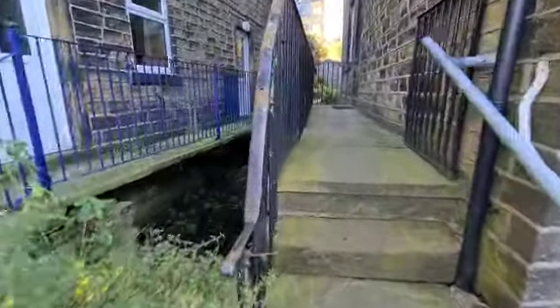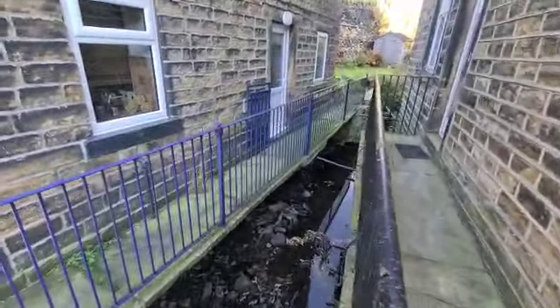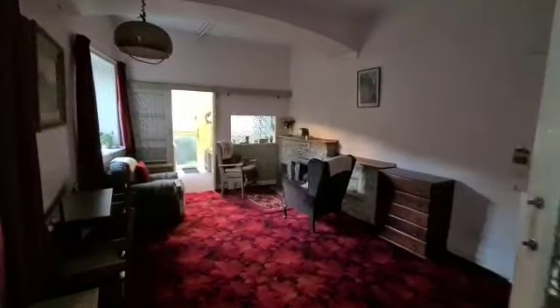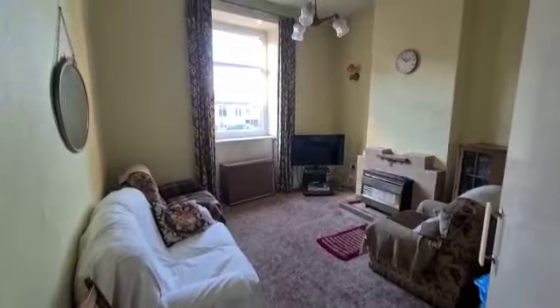To enter the property we go up these steps which hang over the river running down below, then walk along here and we're into the front entrance. Immediately into this room which has been used as a living room and dining room. Then we step through here into what is the more formal sitting room.